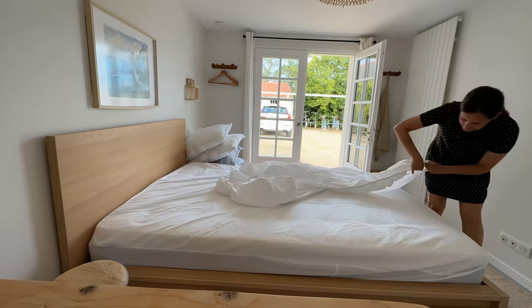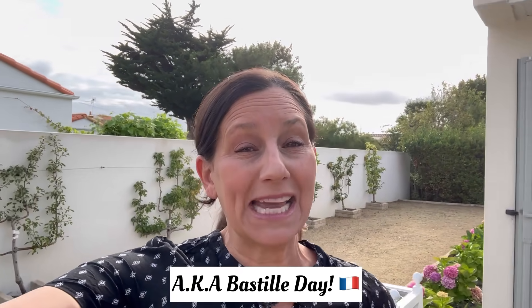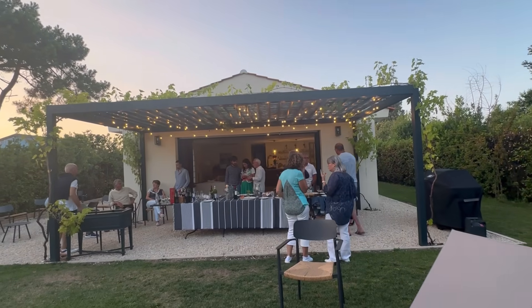Good morning. My sister has gone back to the States, unfortunately — such a quick, great trip. But now we are getting ready for our next set of house guests, family and friends coming for Bastille Day, or the 14th of July, which is the big national holiday here. It's usually a big long weekend. People start their vacation around this time, and we're going to throw together a little party.